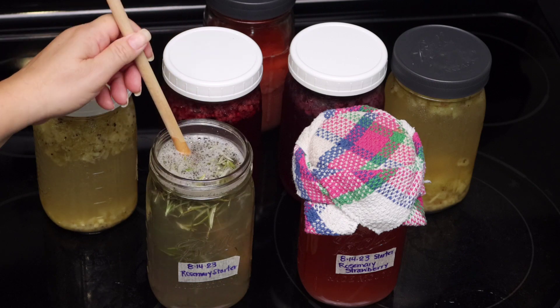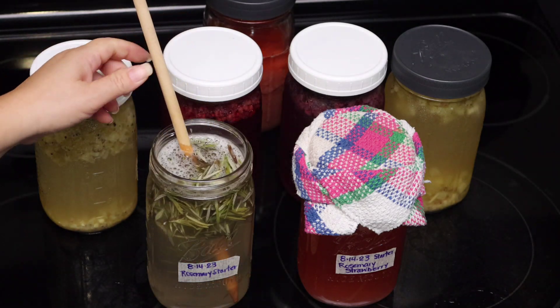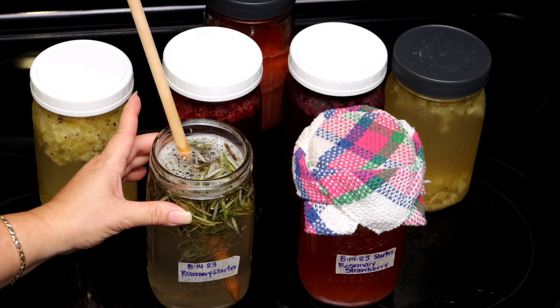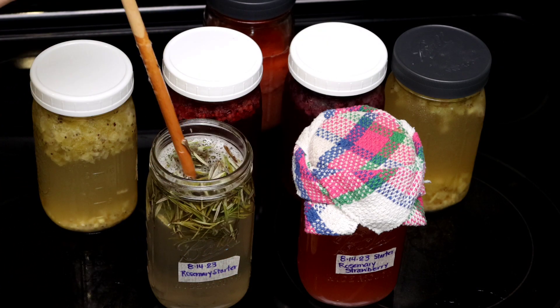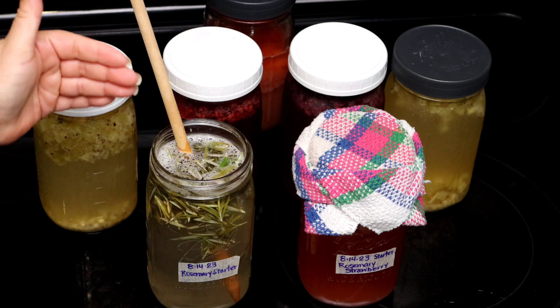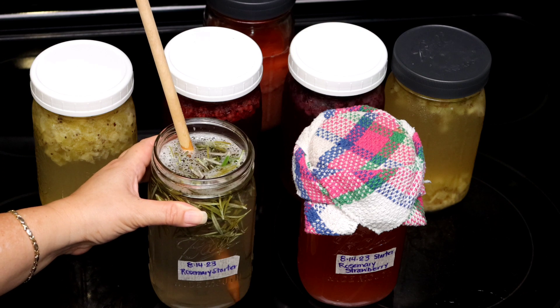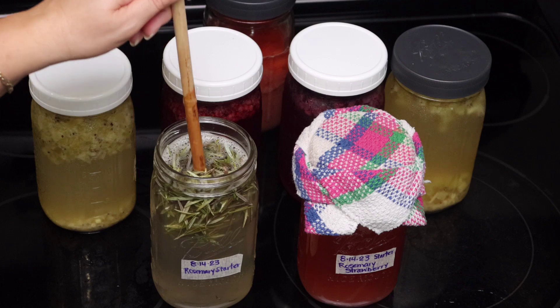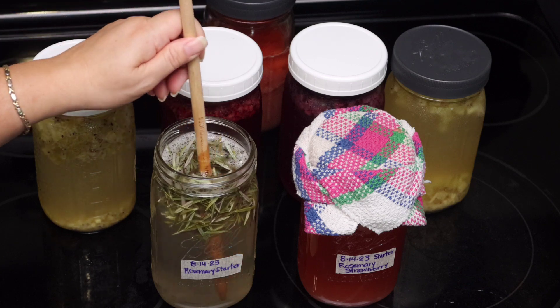This process can take anywhere between three to five days. The time it takes is going to depend on two things: the environment and the internal temperature in your home. In the summertime, they usually take anywhere between two to three days before they ferment. In the winter time, it takes a little bit longer. You really just have to get started and dive into it and start experimenting if this is something that interests you.